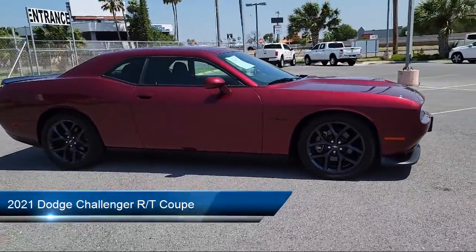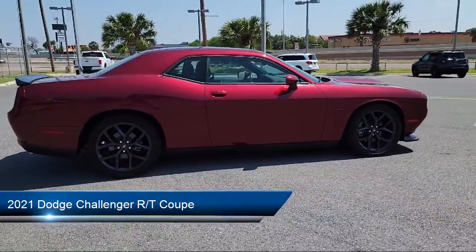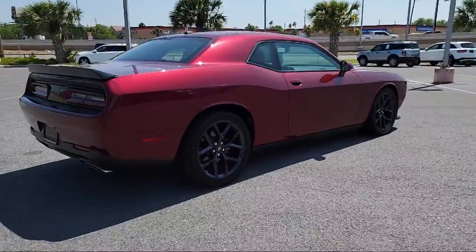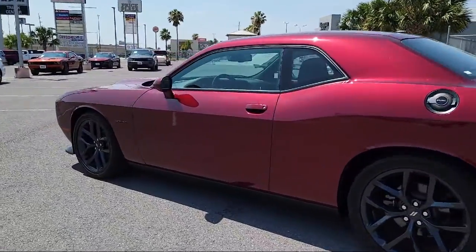It comes equipped with Android Auto, Quick Order Package 28H, Apple CarPlay, Heated Door Mirrors, Hemi Blacktop Fender Badge, Houndstooth Cloth Performance Seating, and a Rear Spoiler.